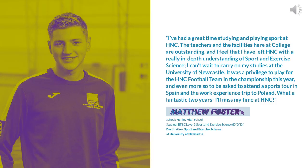Matthew is one of our college graduates who completed the Extended Diploma in Sport and Exercise Science, which is the triple pathway option. Having achieved a triple distinction star, Matthew has gone on to the University of Newcastle to further study Sport and Exercise Science. Alongside his academic studies, Matthew was also an integral member of the College's Football Academy. As part of this, he had the chance to attend a sports tour in Spain and completed a work experience trip to Poland. Matthew had a fantastic two years and appreciated and enjoyed his time at Huddersfield New College.